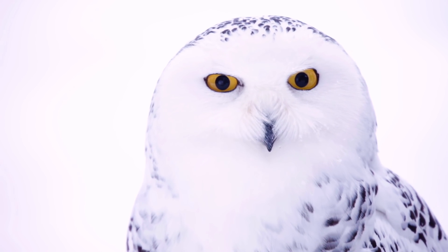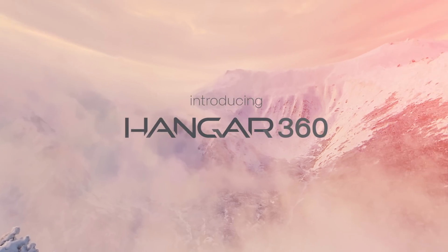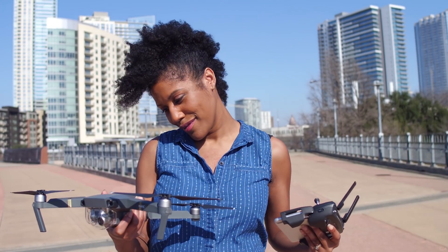Imagine if you could capture not just what a bird sees, but the experience of being high above the earth in that exact moment. You can. The Hangar 360 app turns your DJI drone into a 360 photo-making machine.